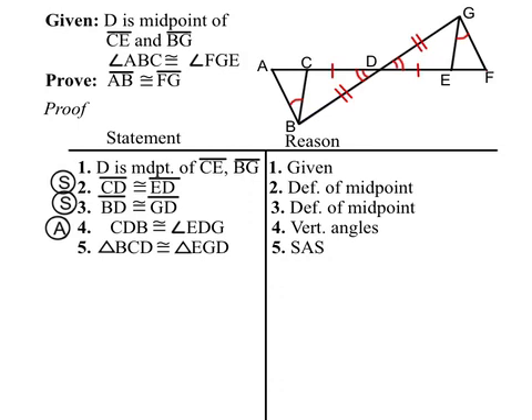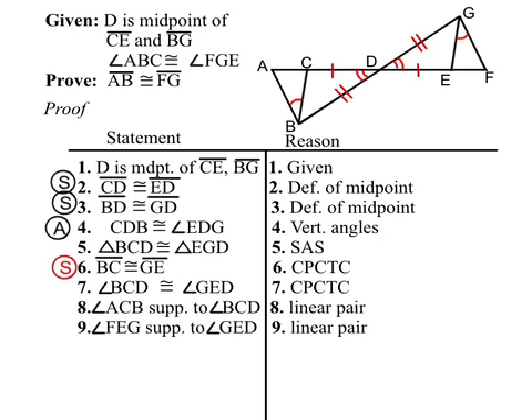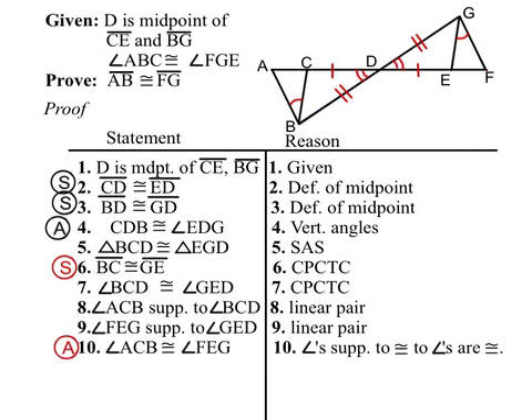Then we have a pair of sides congruent by corresponding parts: BC and GE. And there's a pair of congruent angles by corresponding parts as well. But these angles are not part of the two triangles we're trying to prove now. However, they are supplementary to angles in those triangles, because from the diagram we can see that they form a linear pair — ACB is a linear pair with BCD, and FEG is a linear pair with GED. So angle ACB and angle FEG are congruent, because angles supplementary to congruent angles are congruent.